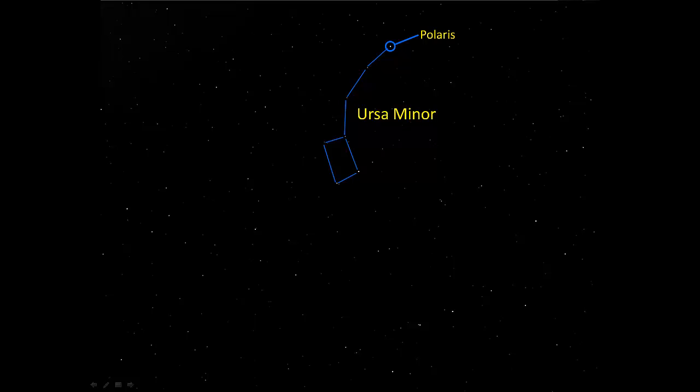Other stars in Ursa Minor to know: one of them is down here — this is Kochab, which was the pole star at one time. And also in Ursa Minor, the other star in the bowl is Pherkad. It's not uncommon under skies that aren't particularly dark to only be able to see Polaris, Kochab, and Pherkad — the other stars in the Little Dipper are just too faint to see. But if you know how to get to Polaris from Ursa Major, you can find the Little Dipper most of the time.